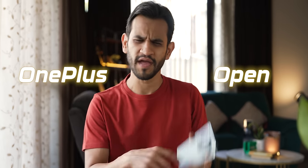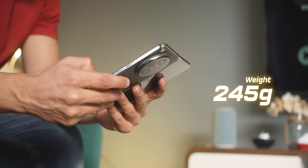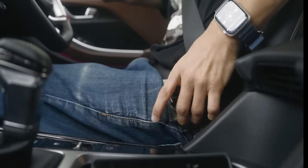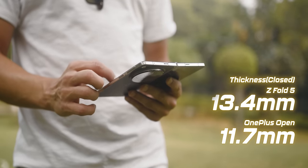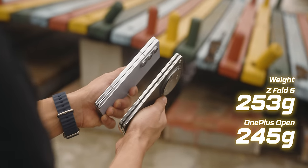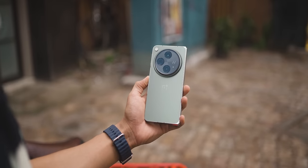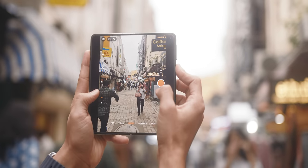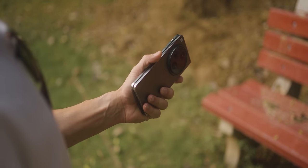The OnePlus Open is thick and heavy. I saw many reviews saying that it's thin and lightweight — sure, if it's your second folding phone. But if you're coming from a regular phone, you are going to find it thick and heavy. What actually works for it is that because it's thinner than other folding phones, it's less bulky than, say, Samsung's latest Z Fold 5. I'm going to share some brutal facts about the OnePlus Open — some good, some not so good — especially now that I've used it for over three weeks.